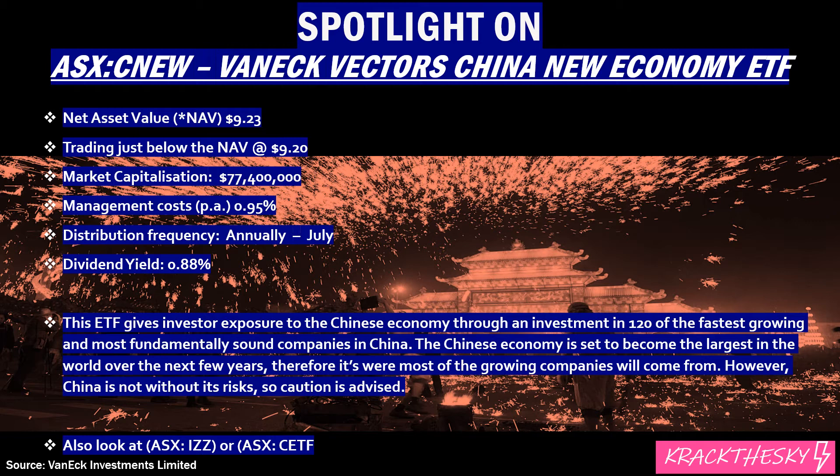The Chinese economy is set to become the largest in the world, going to overtake the US, and therefore most of the growing companies will come from China. However, China is not without its risks and caution is advised. You'd probably want to keep your exposure to around 5% or below in your portfolio. Have a look at IZZ or CETF as some alternatives for investing, but I think you'd be mad not to have some exposure to China in some way — it's definitely going to help your portfolio performance in the long run.